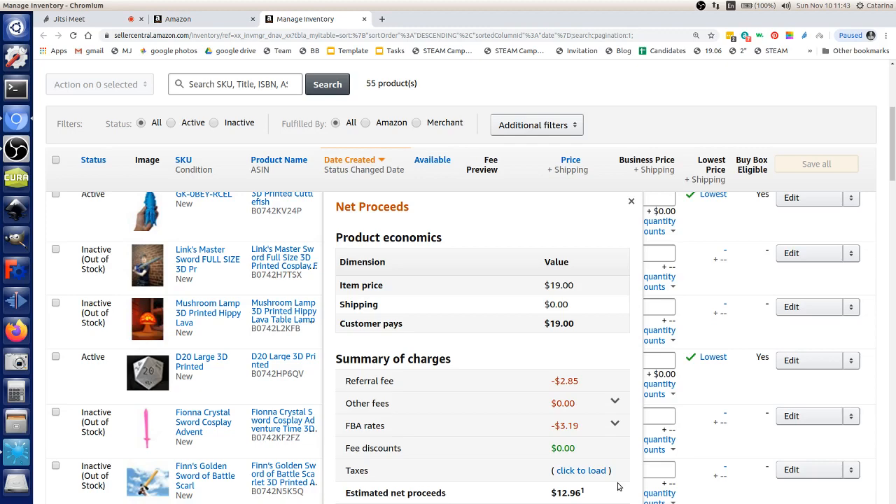The $3 FBA fee covers warehousing and shipping — comparable to what you'd pay shipping yourself. With seller-fulfilled, the customer pays your shipping rate and you manage shipping individually. With FBA, you ship a bulk batch in one box to Amazon's warehouse, paying one shipping fee, and they handle the rest. It's more efficient at volume.